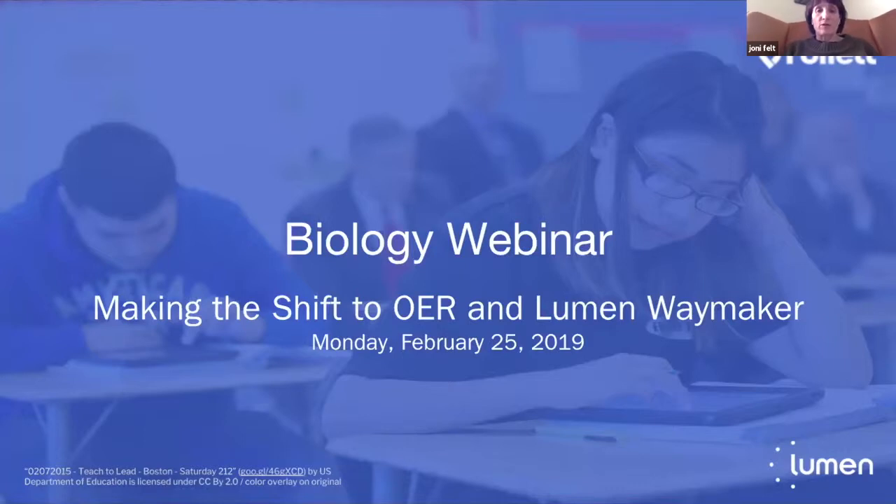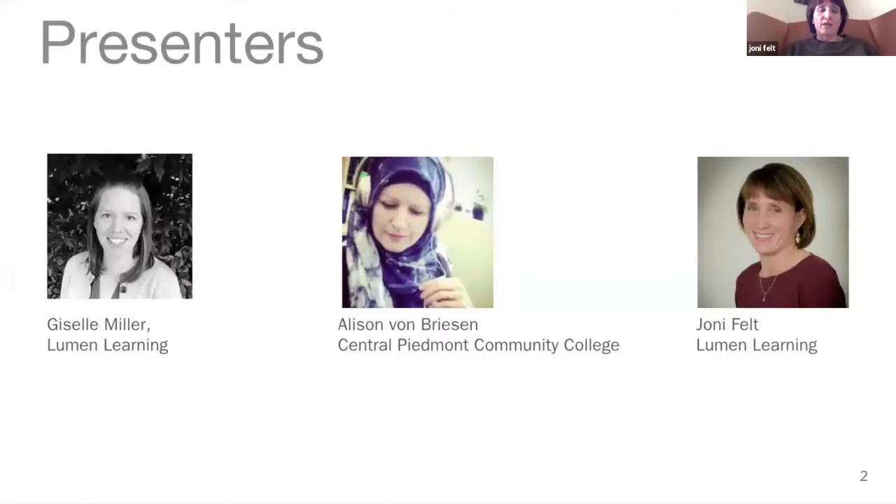Welcome to the monthly Lumen Follett webinar. This is the February webinar and we are focusing on biology — our Waymaker biology specifically. My name is Joni Felt, VP of Partnerships at Lumen. I'll spend about 10 minutes giving a brief overview of our Waymaker product, and then Giselle Miller, Lumen's course product manager for STEM, will talk about features and highlights of our four biology courses. We're especially excited to have Allison von Briesen from Central Piedmont Community College, a faculty member who will share her experience teaching with Waymaker this past semester.